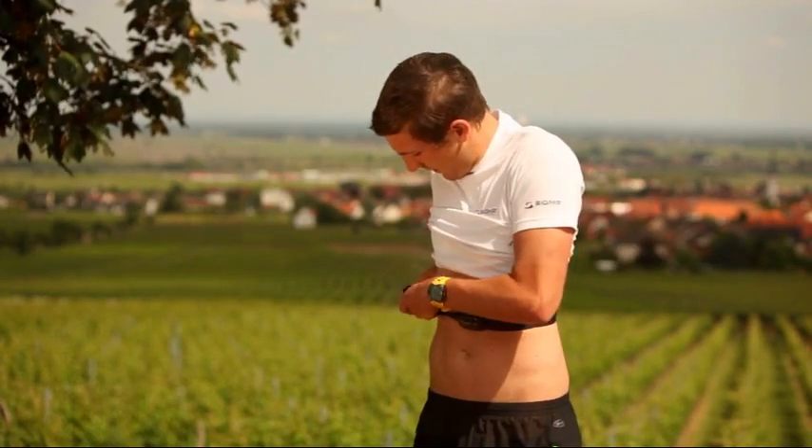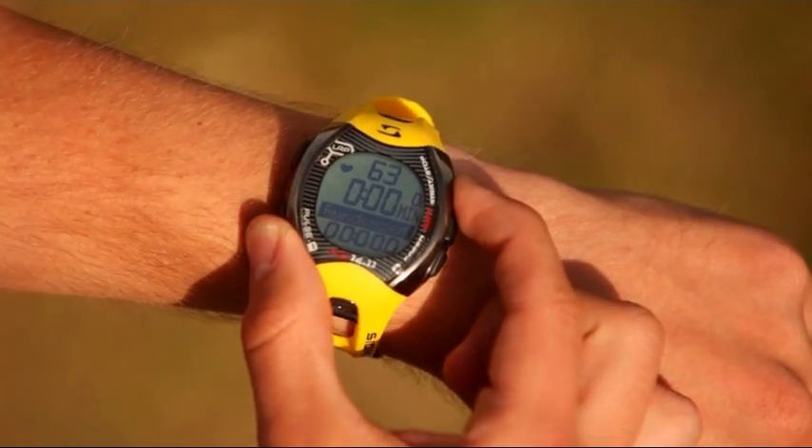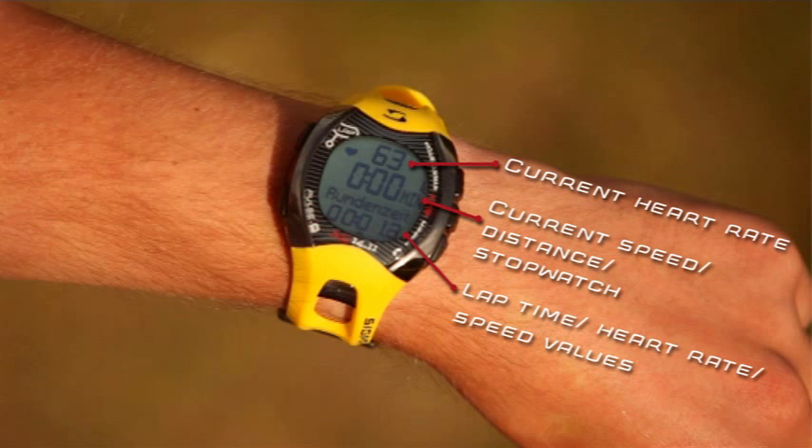The running computer provides ECG accurate heart rate values for monitoring progress and measuring training goals. Heart rate, speed, distance, and lap values can be seen at a glance on the large, easy to read display.